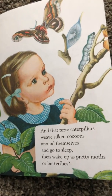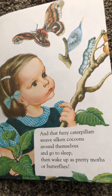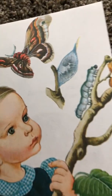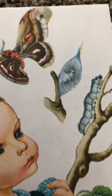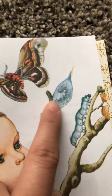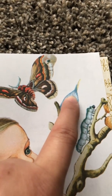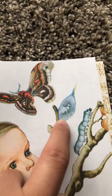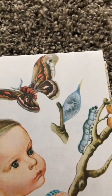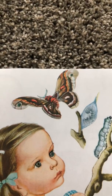And that fuzzy caterpillars weave silken cocoons around themselves and go to sleep, then wake up as pretty moths or butterflies. There's the caterpillar. What is this? Can you see the caterpillar inside? Looks like he's inside of his cocoon or chrysalis. What do you think he's going to look like when he comes out? Maybe like a beautiful moth or butterfly like we see here?